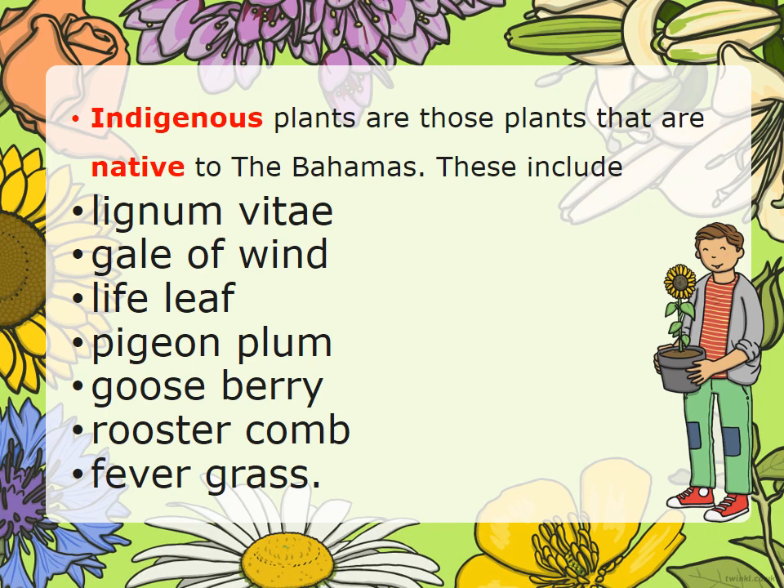Indigenous plants are those plants that are native to the Bahamas. These include the Lignum vitae, the Gale of Wind, Life leaf, pigeon plum, gooseberry, rooster comb, and fever grass.